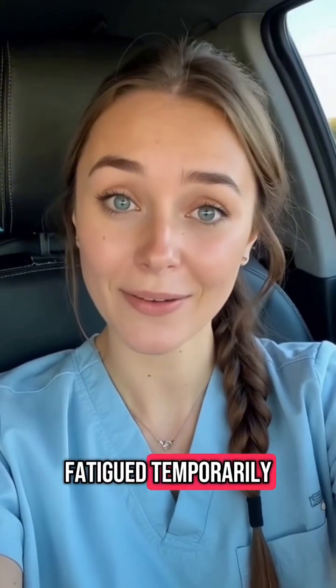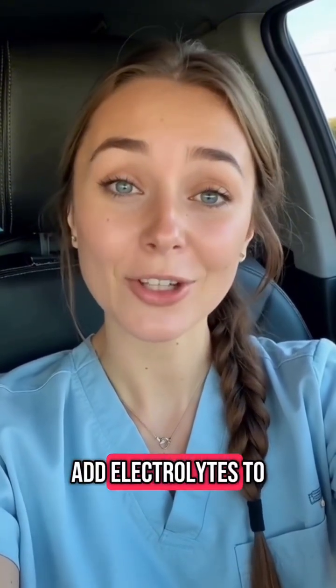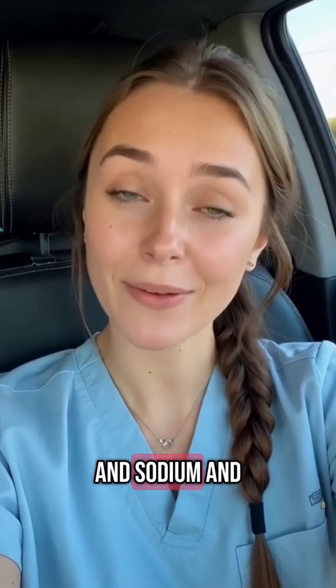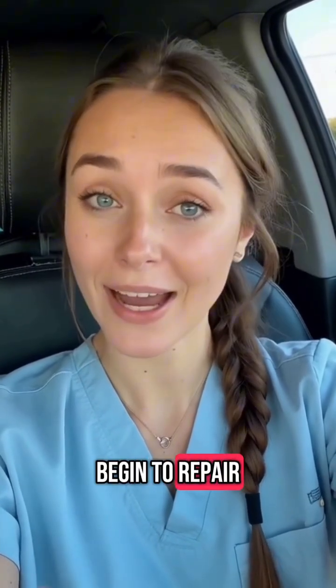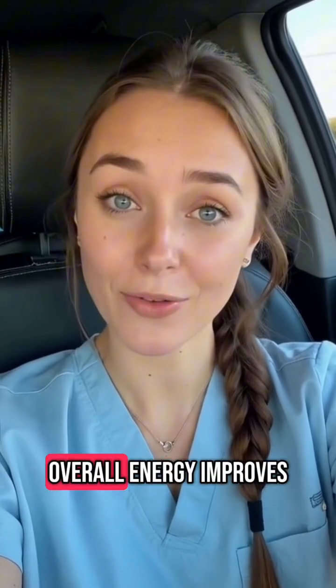What helps? Make sure your body has what it needs to keep up. Add electrolytes to your routine — things like magnesium, potassium, and sodium — and stay well hydrated. Eating nourishing whole foods also supports this process. Stick with it: as your cells begin to repair and detox more efficiently, that initial exhaustion fades and your overall energy improves.